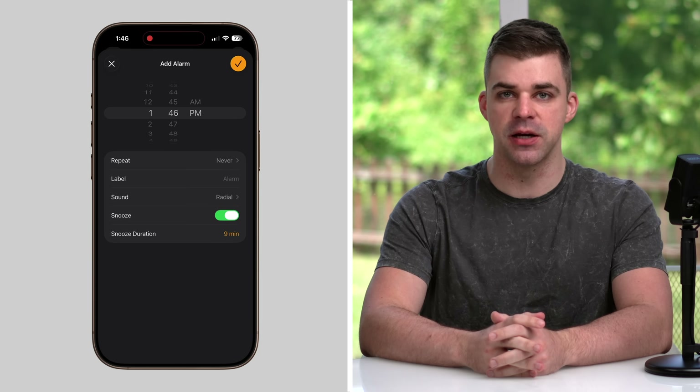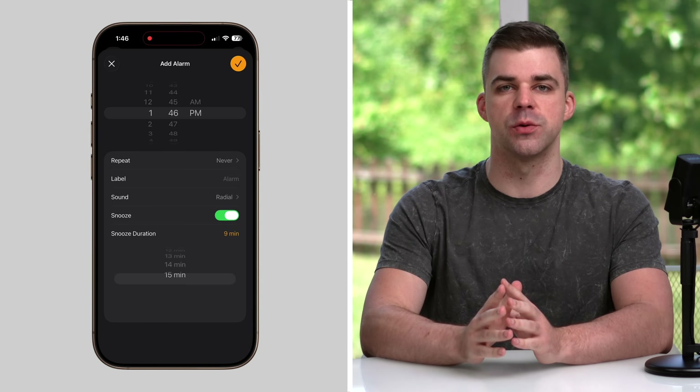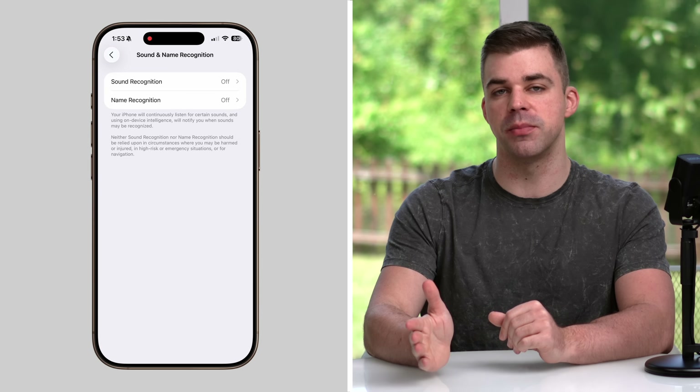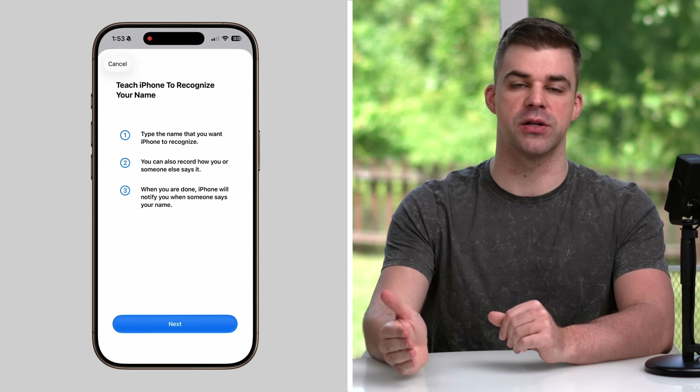And speaking of sleeping, Apple's finally let us change the default snooze timer. Instead of the standard 9 minutes, you can choose any amount of time between 1 to 15 minutes. If you've ever had your AirPods in and couldn't hear someone calling your name, you might want to enable voice detection. With it, your iPhone can be taught to recognize your name when someone else says it and notify you when it's heard.